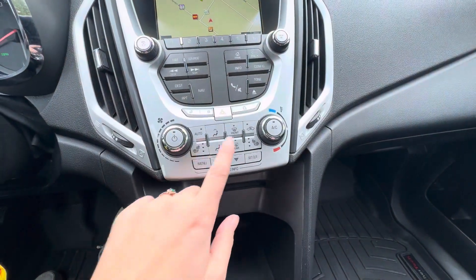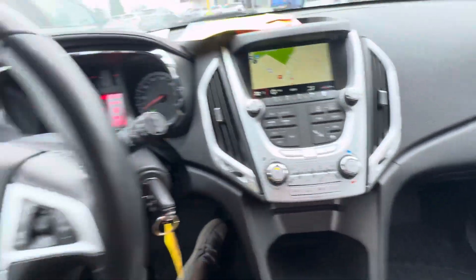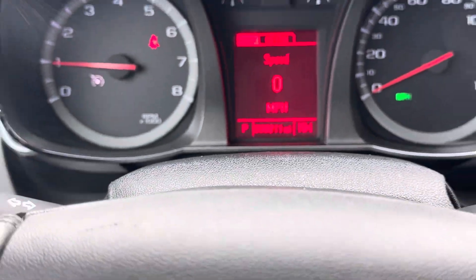You do have heated front seats, and you have your heat and AC controls and then your menu for the screen right there.